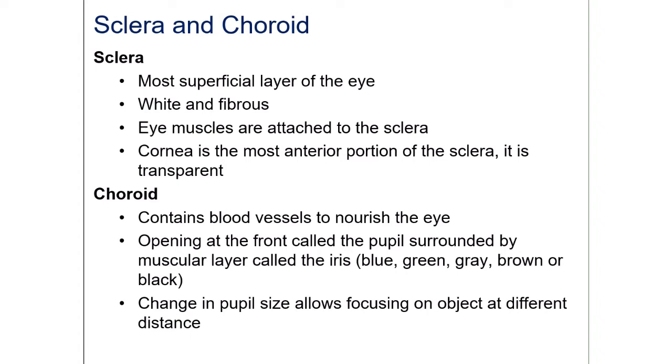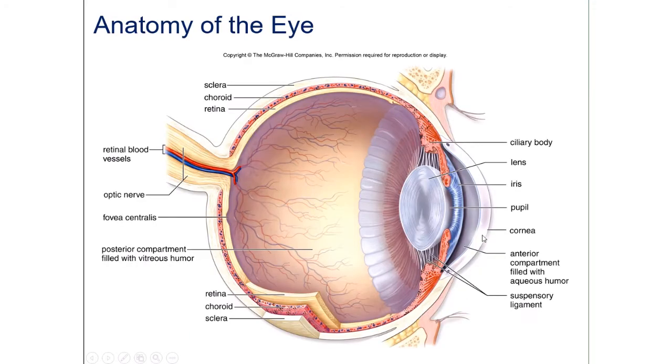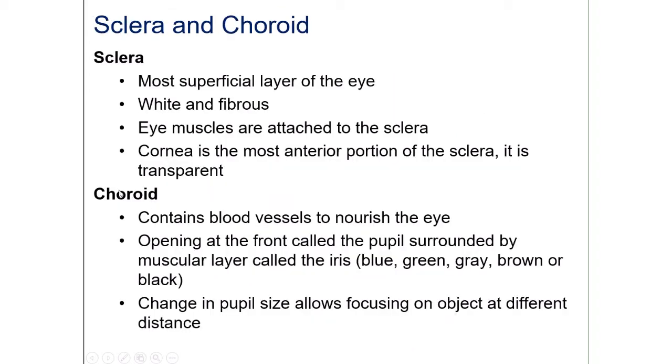All the eye muscles are controlled by your cranial nerves — four pairs of cranial nerves out of the 12 are dedicated to eye movement. At the front, the sclera becomes the cornea, which is the most anterior portion. For light to pass through, the cornea must be transparent, and it's convex in shape to collect light from a wide angle.